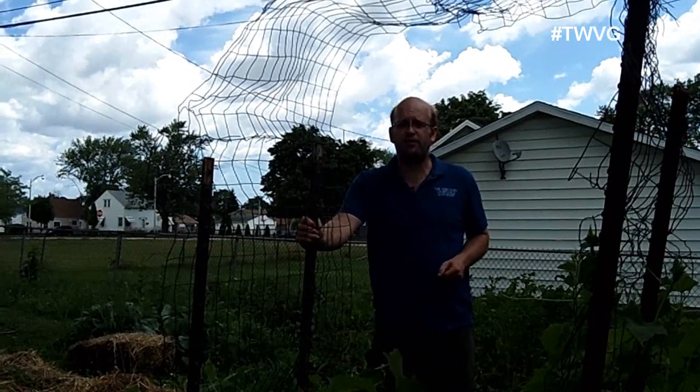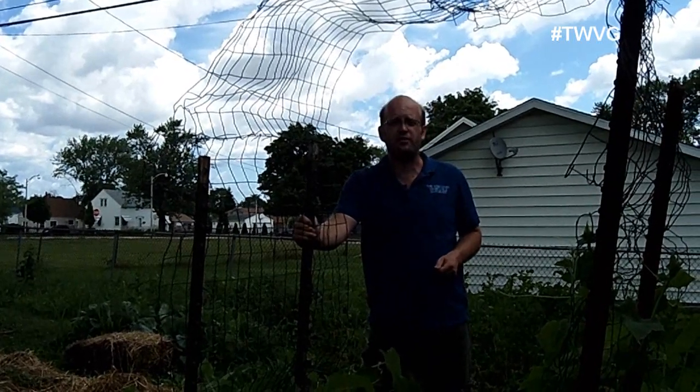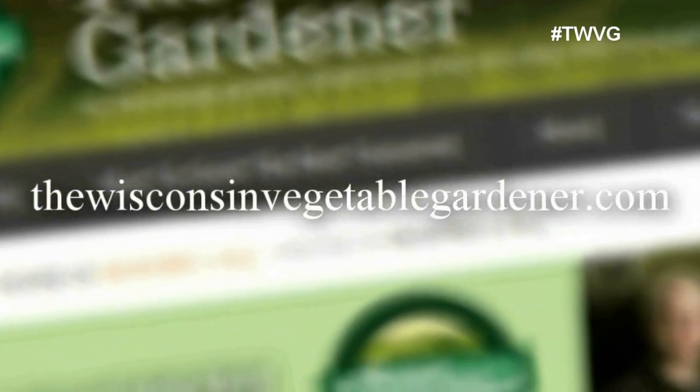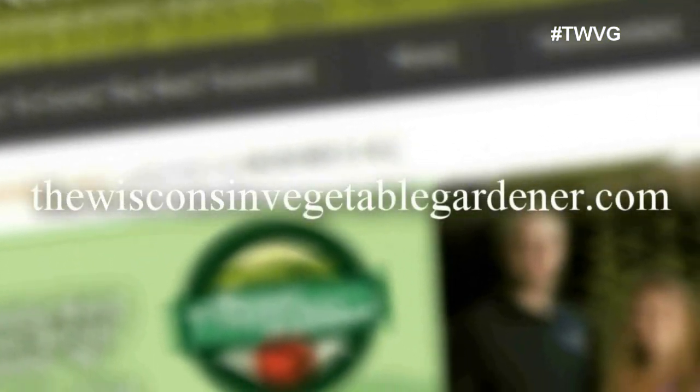Thanks for watching. I'm Joey Barrett. This has been First Garden, New Gardener. As always, remember to rate, subscribe, and comment. For more information, please visit thewisconsinvegetablegardener.com.